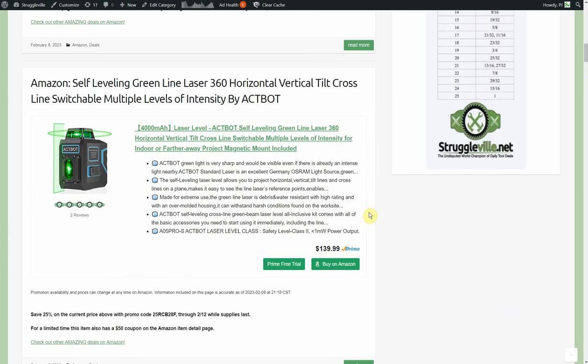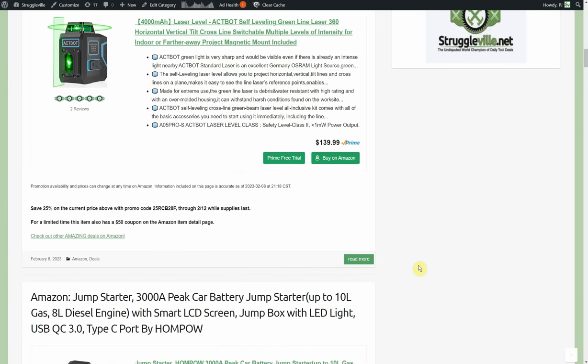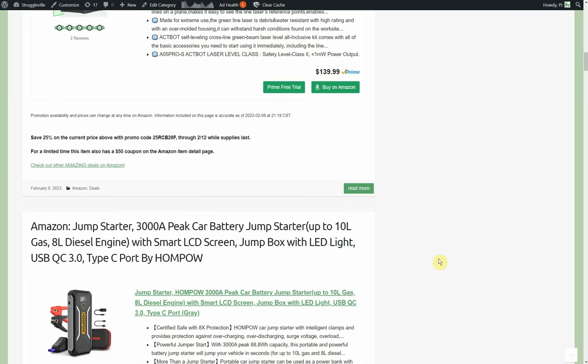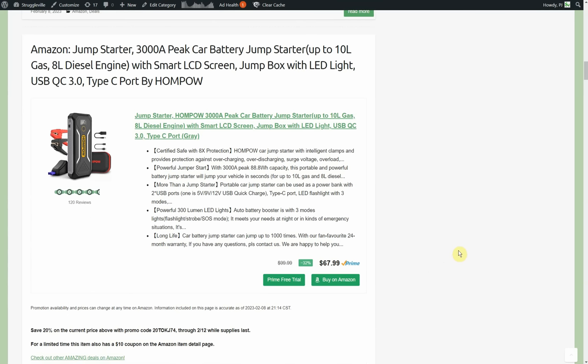Self-leveling green line laser — 360 horizontal/vertical, tilt, cross-line switchable, multi-level by Actbot. $139.99 with a 50% coupon and a 25% promo code. Very important with double discounts: the 25% comes off $140 and the 50% also comes off $140 — they both come off the top. I have to point that out because I've gotten called out on this before, but that's not how it works on Amazon.